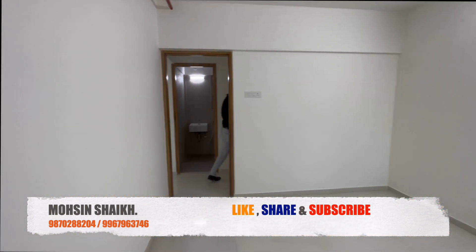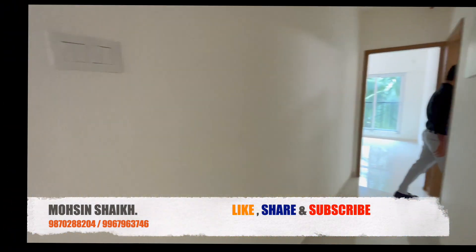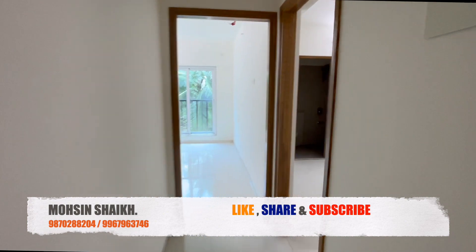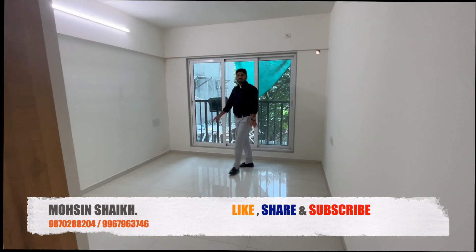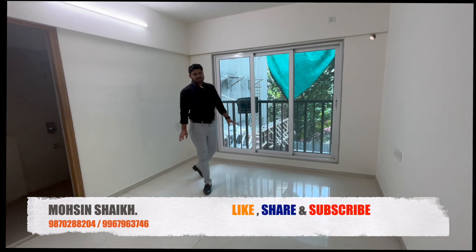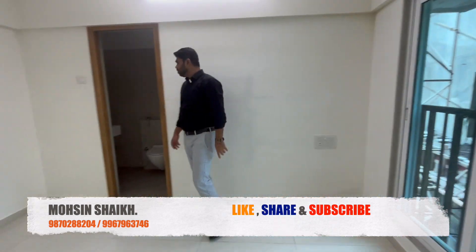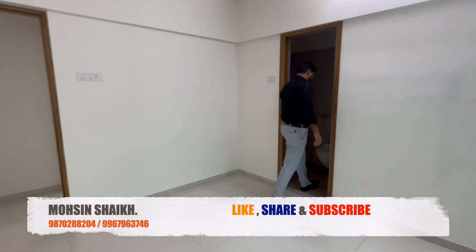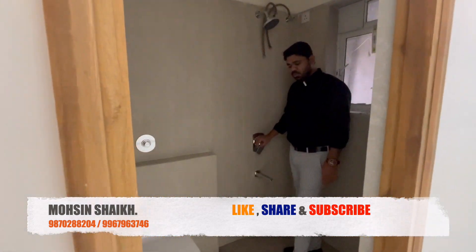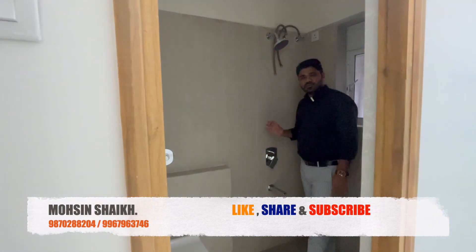Here we go to your bedroom, which is the parents' bedroom. The bedroom size is 10 by 12 feet, with a full-size French window. There is also an attached washroom here. The washroom size is 7.5 by 4 feet — it is very good.